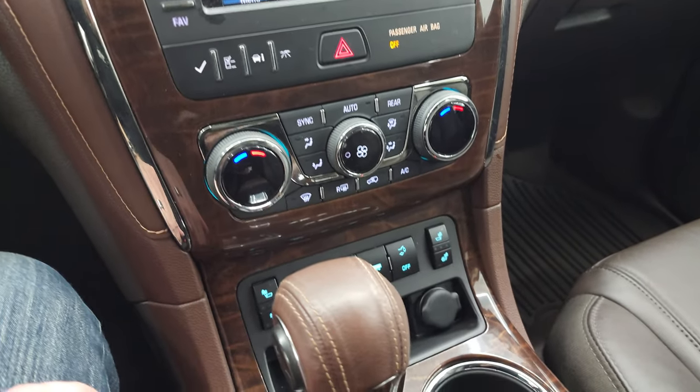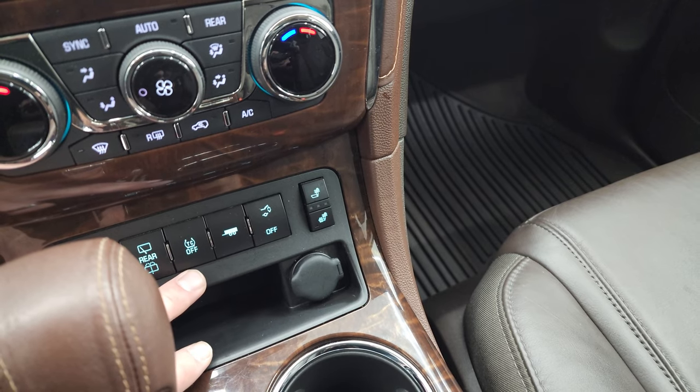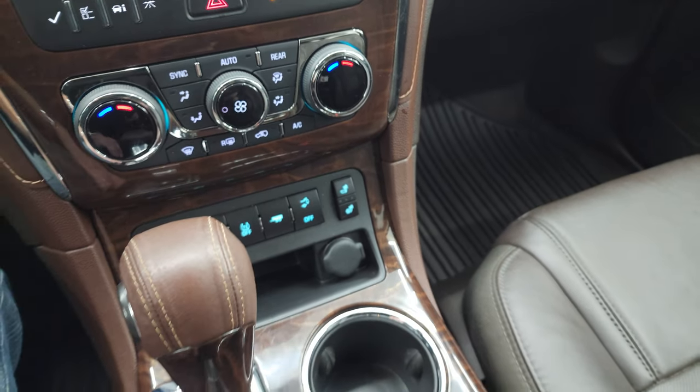Dual climate controls. There are your heated seat buttons. Rear window, windshield wiper and washer, traction control, tow mode and you can turn that rear power gate on and off.